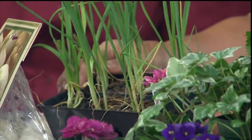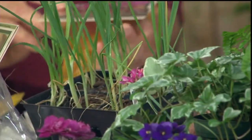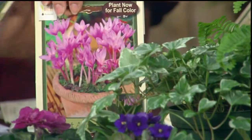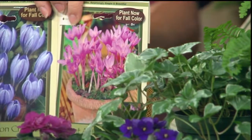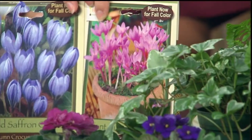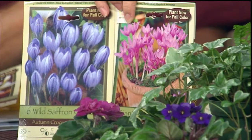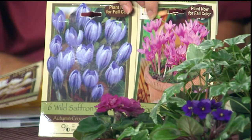The other bulbs I wanted to talk about quickly are autumn crocus — specifically the saffron crocus. You plant them now and they'll actually bloom this fall. With the saffron crocus — this is tedious — but you'll go out with tweezers, harvest the anthers off, and use that as a seasoning in your cooking. So all this gets planted now: some you harvest this year, some you harvest next spring, some you harvest next summer.